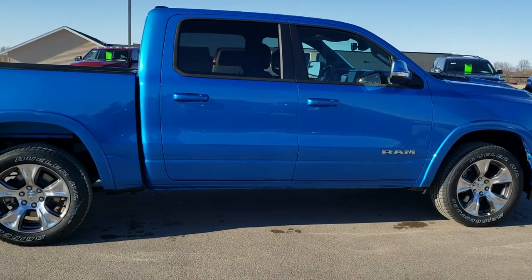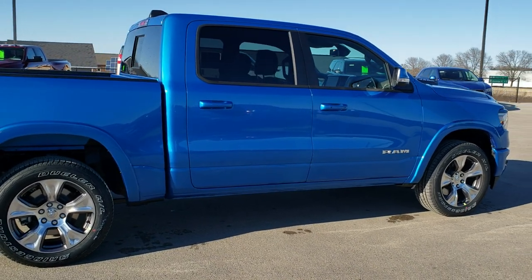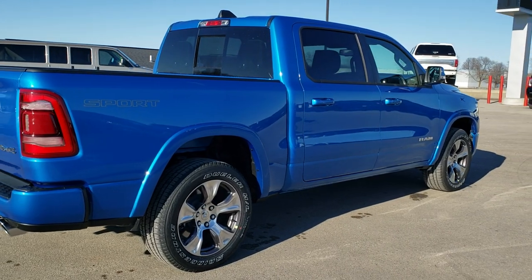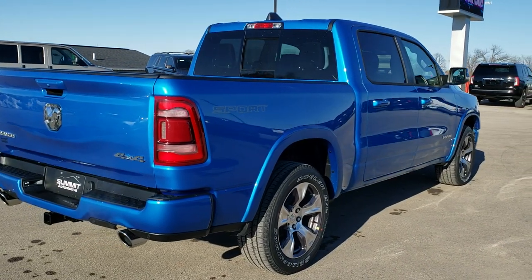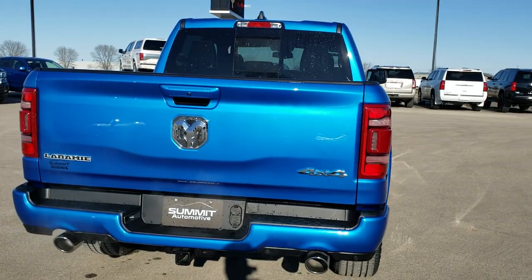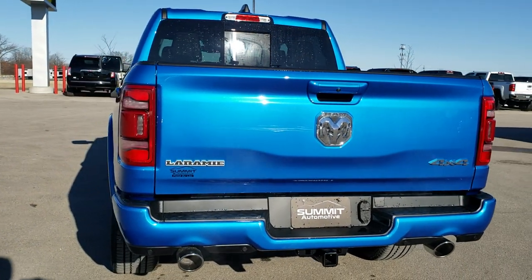We shoot all of our videos in 1080p 60 frames per second, so if you have HD capabilities on your computer, tablet, or smartphone device, turn them on right now because it is like you're right here looking at the truck with me — and definitely your best way to check out the appearance and color of the vehicle before seeing it in person.